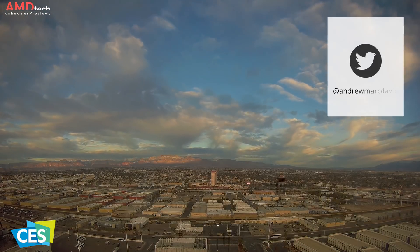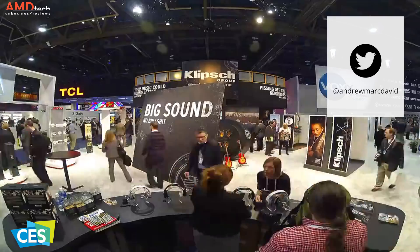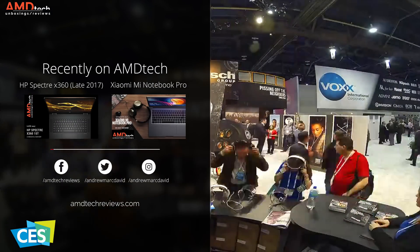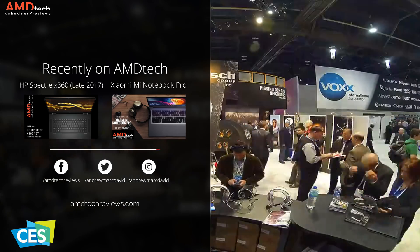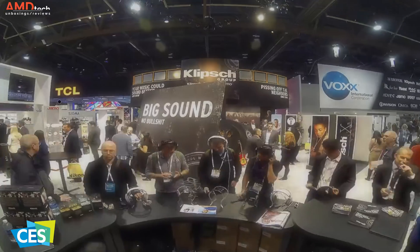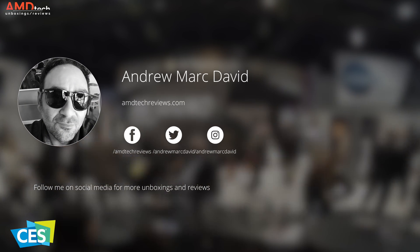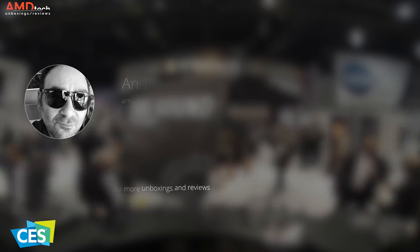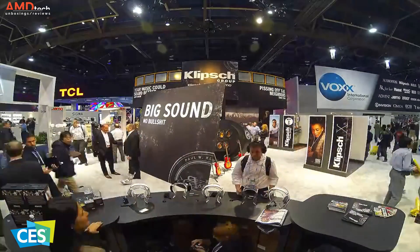I have more continuing coverage from CES 2018 here in Las Vegas, so don't forget to hit that subscribe button and don't forget to follow me on Twitter for the latest updates. Please hit the like button, please subscribe, please share this video. Don't forget to leave a comment below — let me know how I'm doing, let me know if there's anything you think I should review. Don't forget to check me out on Twitter, Instagram, and Facebook, and of course our website, amdtechreviews.com.